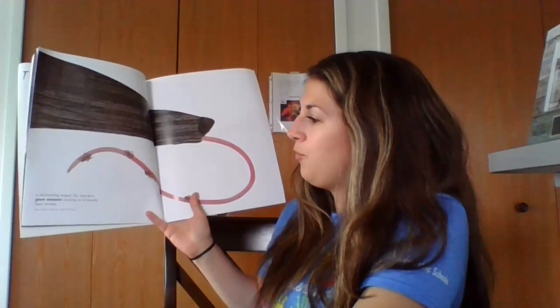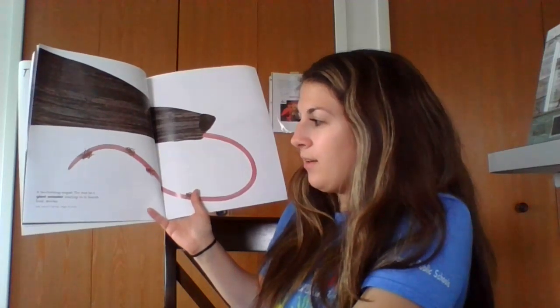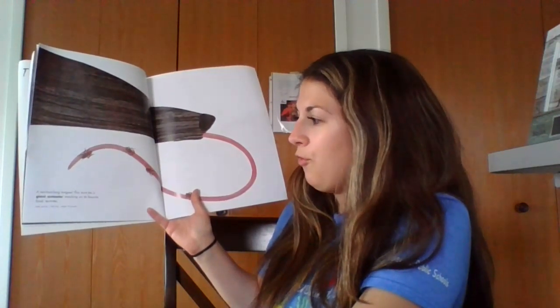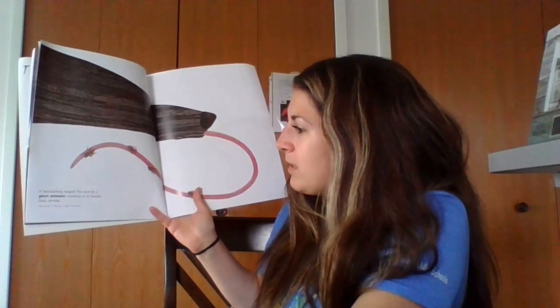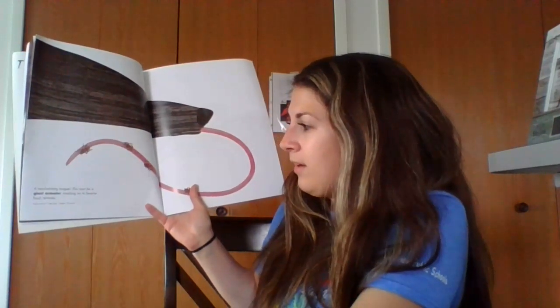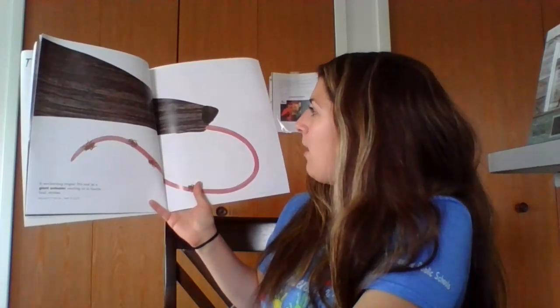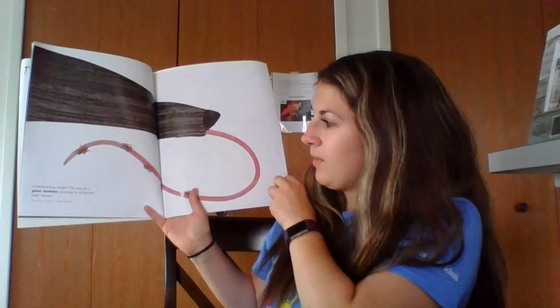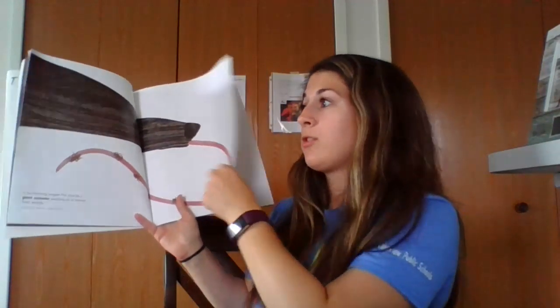A two-foot long tongue — this must be a giant anteater snacking on its favorite food, termites. Its body and tail is seven feet long and it weighs 85 pounds. Two feet long tongue — that's a really big tongue. That's two rulers long.